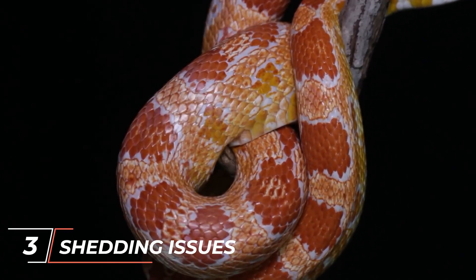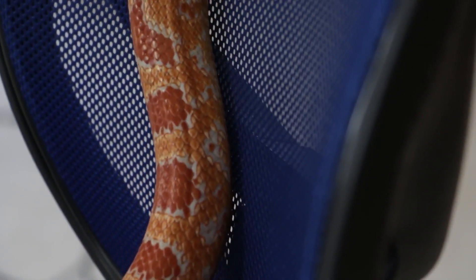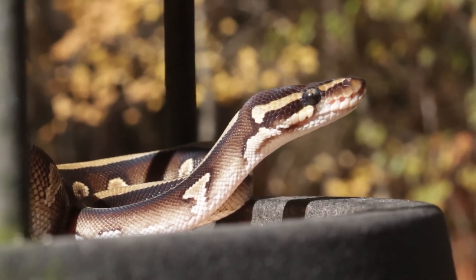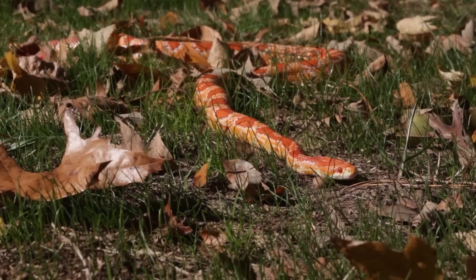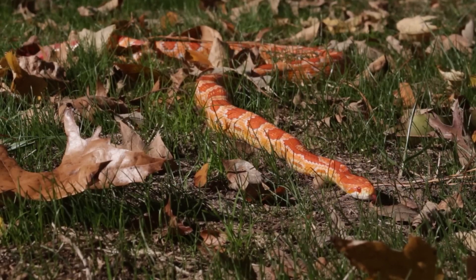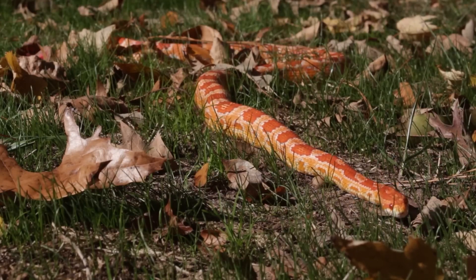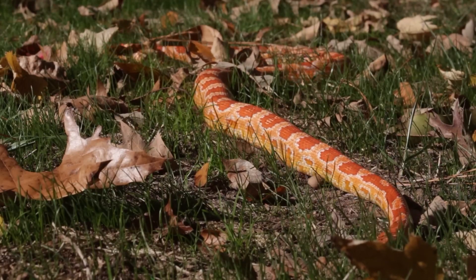3. Shedding issues. Corn snakes shed their skin periodically to accommodate their growth. Inadequate humidity levels in the enclosure can lead to problems during shedding, such as incomplete or retained shed. This can result in constrictions, difficulty in shedding the eye caps, or skin infections. Providing appropriate humidity levels and a humid hide box during the shedding process can help facilitate a successful shed. If a shedding issue persists or if the snake is experiencing problems with retained eye caps, it's advisable to consult a reptile veterinarian.